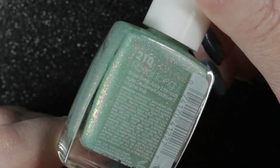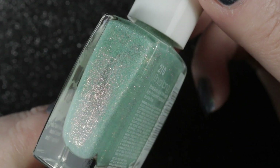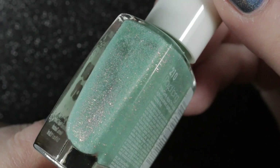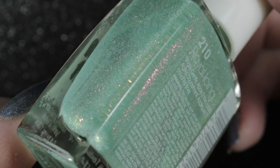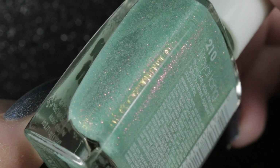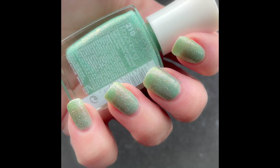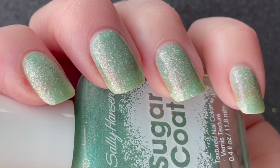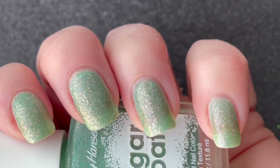Next up was another Sally Hansen polish — one of their textured Sugarcoat polishes called Royal Icing. I really love the combination of the green base with the pink and gold shimmers, it's a very unusual polish. I remembered having to do a lot of coats last time I wore it, and indeed here it is in four coats and it's still nowhere near opaque, so this one really does need to be used as a topper.